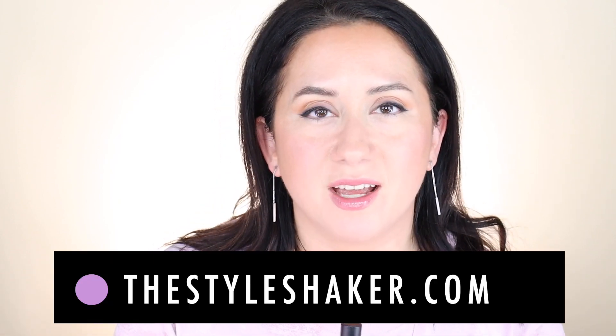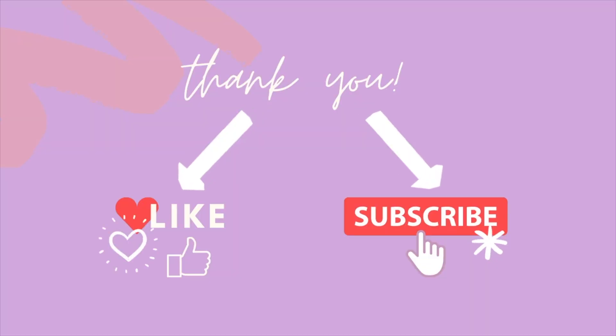Welcome back to the channel. I am Brit, creator of The Style Shaker, and today I am back testing two mascaras against each other. If you're a subscriber, you know this — it is the year of fewer, better products: makeup, skincare, hair care, life, house, kitchen, clothing, all of it for me. As a result, I am streamlining my collection, narrowing things down to the best of the bunch — the best for me, the best for the earth.